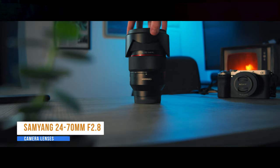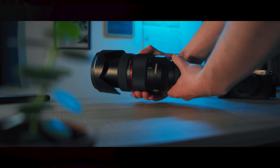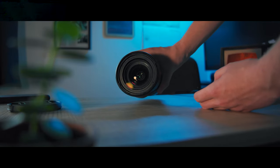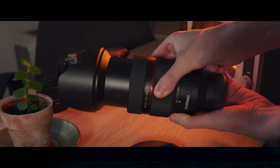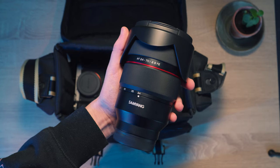Next is the Samyang 24-70 f2.8 lens, which I'm currently shooting on — phenomenal, does everything you need. Look at the red on it. Now I know what you're thinking — this lens is really heavy, over a kilogram. But for my style of work it's not too much of an issue, even if I'm shooting all day. It's so versatile at getting multiple focal lengths all in one zoom, covering all the ranges you need.